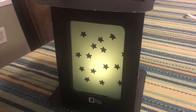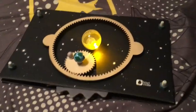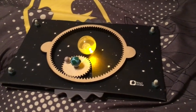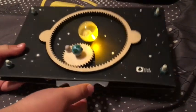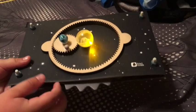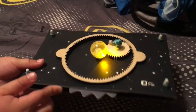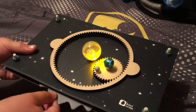Here is the solar spinner we made. This is our sun, this is our earth, and this is our moon. We're going to show you how the earth and the moon rotate — you use the spinner and it rotates around the sun. That is our solar spinner! Those are our projects for this month's Kiwi Crate. Until next time, bye!